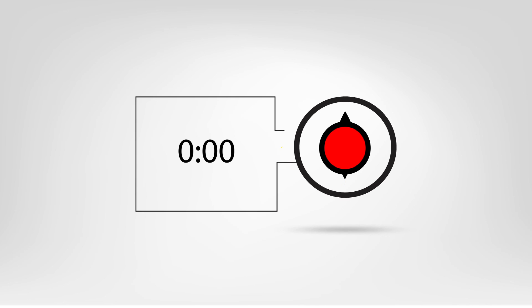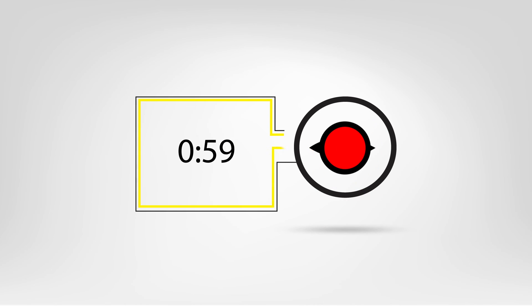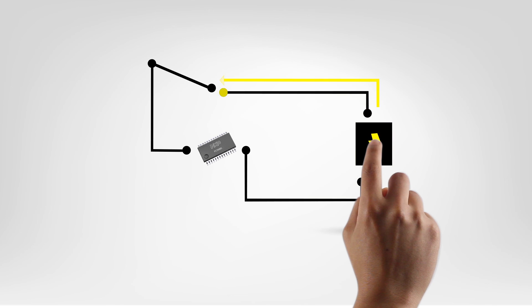The discharge time of an internal timing circuit on the sensor input is compared to the discharge time of a second internal chip reference timing circuit. Both timing circuits are periodically charged with the same voltage via identical switches and then discharged. If the sensor is touched, the discharge time of the sensor input will increase, which will be detected by a comparator. A digital signal processor collecting 64 consecutive touch events will validate a real human touch or proximity event.